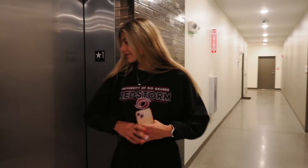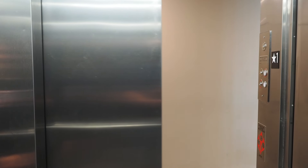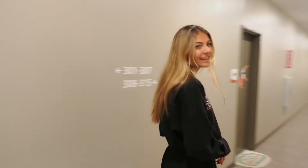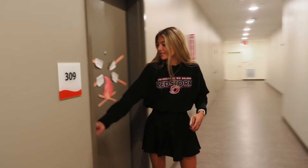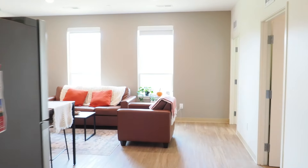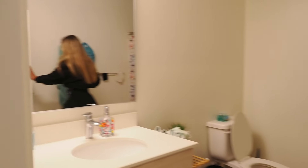Now we can go upstairs and see an apartment-style dorm building. This is my apartment, number 309. To the left of me we have our bathroom, which includes a sink with cabinet space, of course a toilet, and our shower as well.